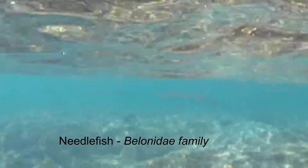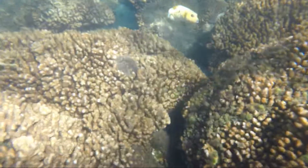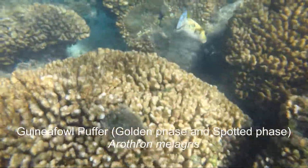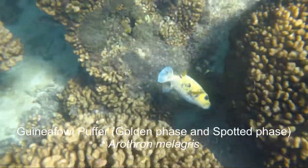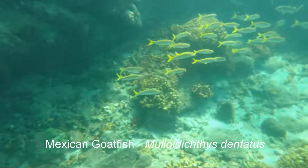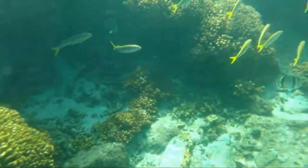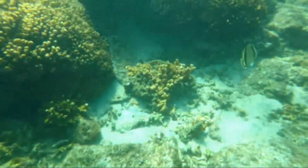Lots of beautiful coral. The needle fish are really fast, so it's hard to get a good shot of them. This is a guinea fowl puffer — it's the same as this black one, just a different color face. These are Mexican goat fish, and there's a couple of three-banded butterfly fish in there as well.